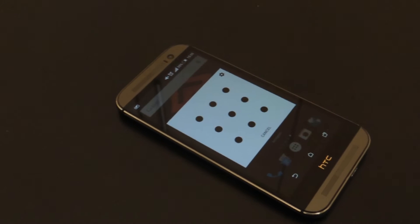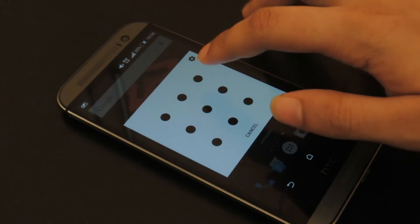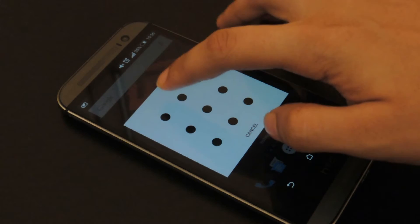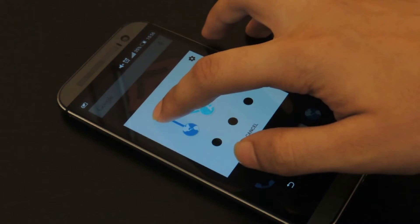Right off the bat, the app itself looks like a lock screen, but it's a bit more than just that. When you place a finger on one of the dots, you'll see that it reveals all the apps you can access straight from that dot with a simple swipe.